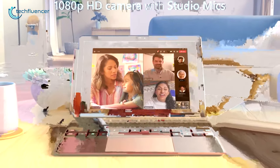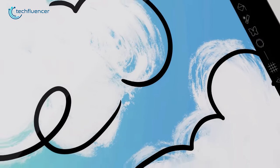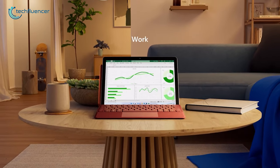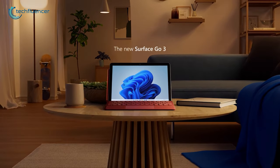Keep up with your friends and family even if you're away with its 1080p HD front-facing camera. Cover up your whole working day with up to 11 hours of battery backup and enjoy its fast charging during your rush hours. Overall, for people who work constantly on the go, Surface Go 3 lives up to that criteria.